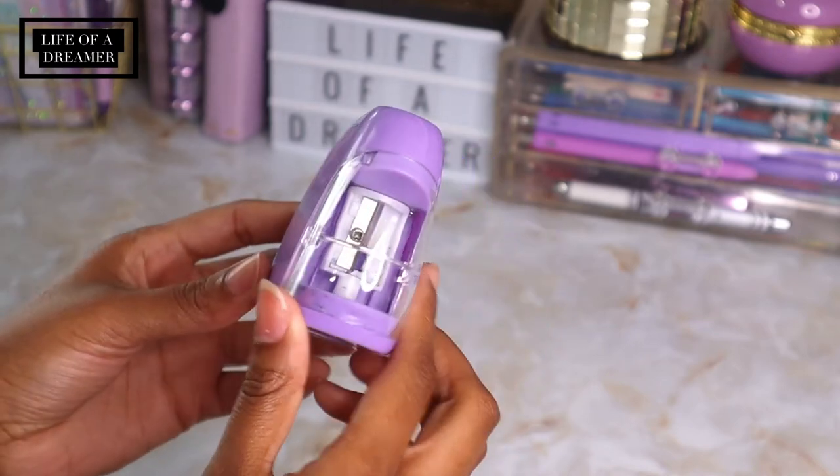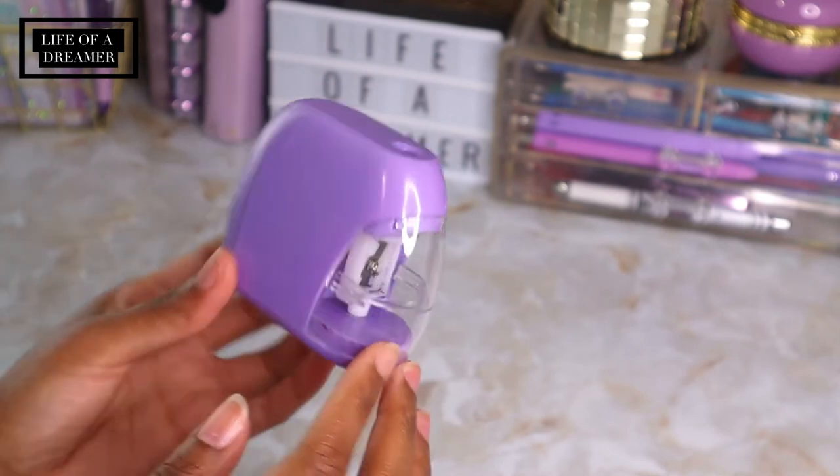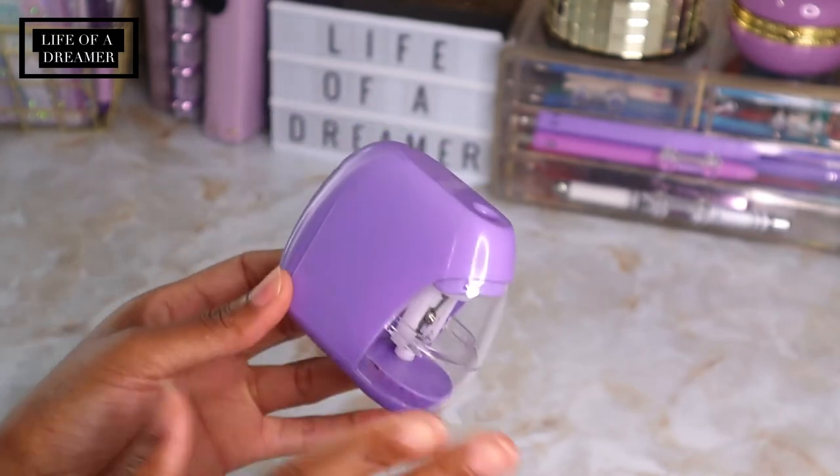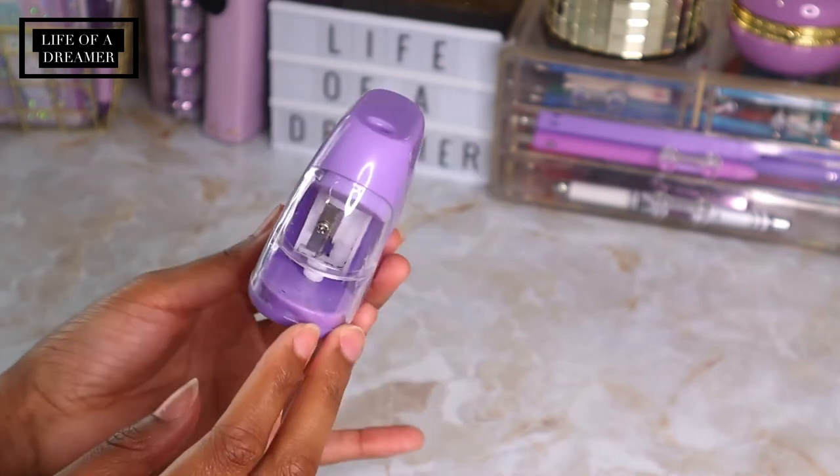First up I got this electric pencil sharpener from Dollar Tree. I have a ton of pencil sharpeners but none of them are electric and this was a dollar so I thought I'd try it out. It's not the most high powered pencil sharpener but it does the job, and it's purple so I had to get it.